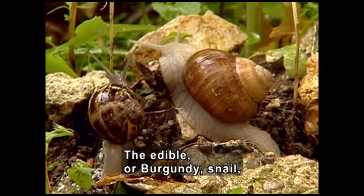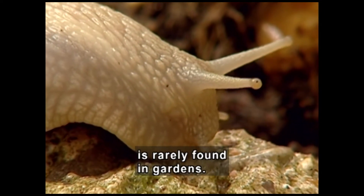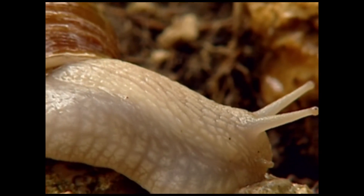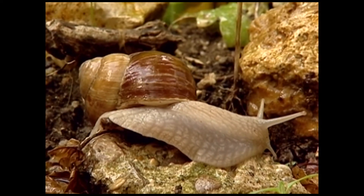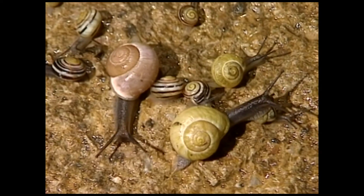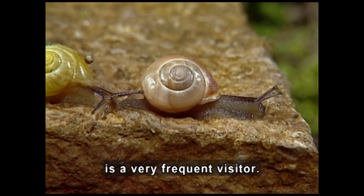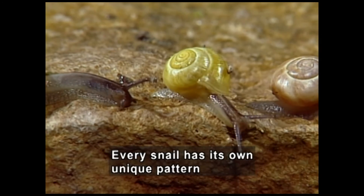The edible, or burgundy snail, which is larger than the petit gris, is rarely found in gardens. It moves slowly, its soft body oozing over a rock, carrying a shell that's two shades of brown. More snails have stripes that spiral around the shell. On the other hand, the banded wood snail is a very frequent visitor. Every snail has its own unique pattern of stripes and colors on its shell.